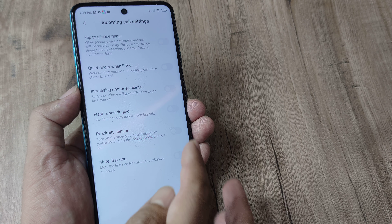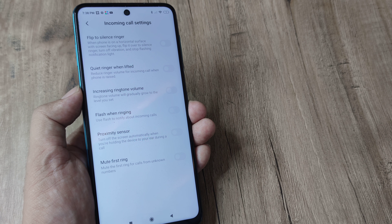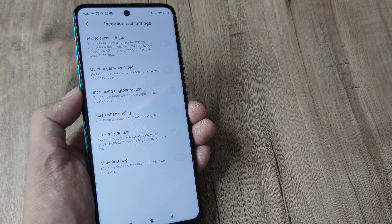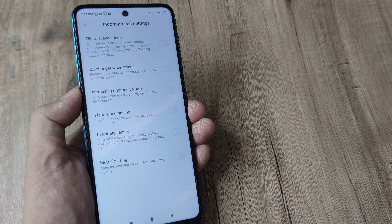If for whatever reason you actually like that feature, you can turn the Proximity Sensor back on. The whole idea behind making this tutorial is that many people complain they don't like the call screen going off. So it's important to know what is causing this and how to fix it. Hopefully today's tutorial helps you understand the issue and how to resolve it.